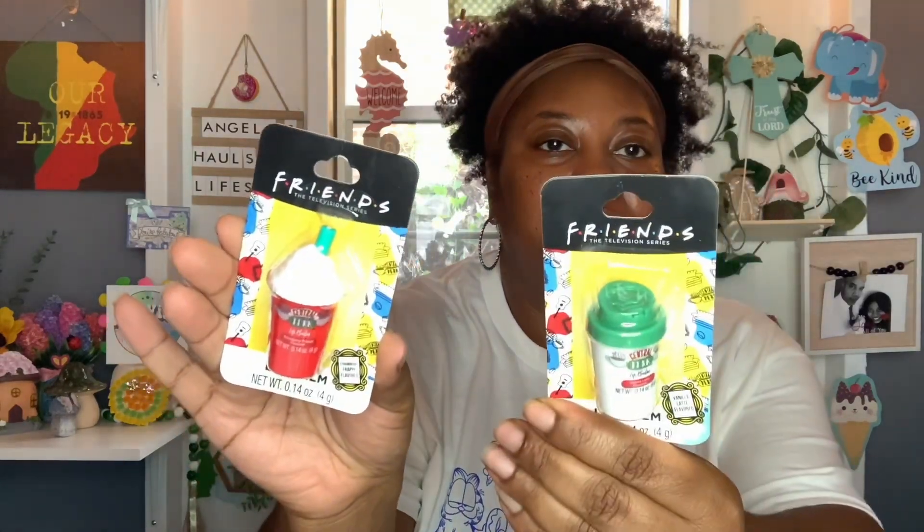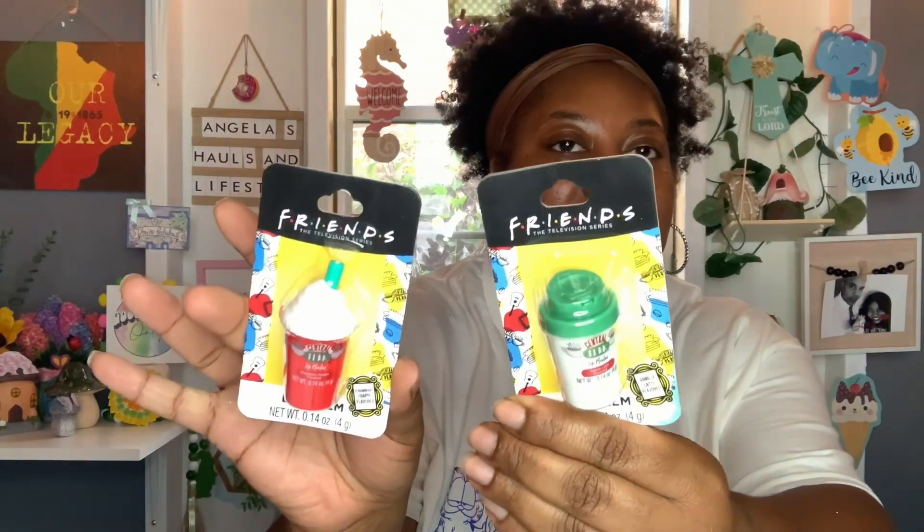Next, I picked up these super cute Friends lip balms. I saw these last year but didn't pick them up then. Since I got those Friends Word Search Puzzle books, I thought these would be cute to go along with those when I give them as gifts — I'm going to give two of those books, so I figured I'd give these little lip balms as well. It'll be a cute little gift. I got the Friends television series lip balms in strawberry flavor and vanilla latte. I think there are about four of these but I only picked up two.